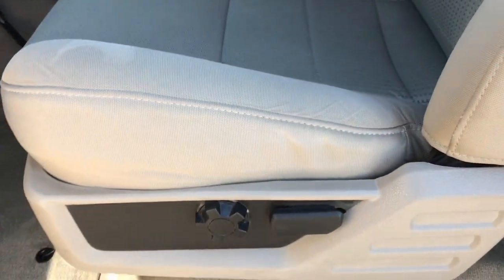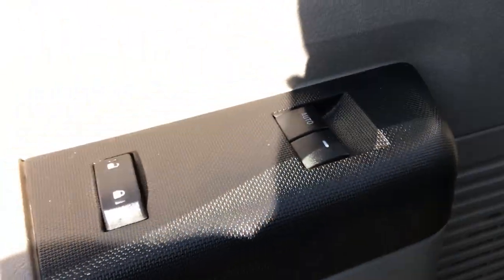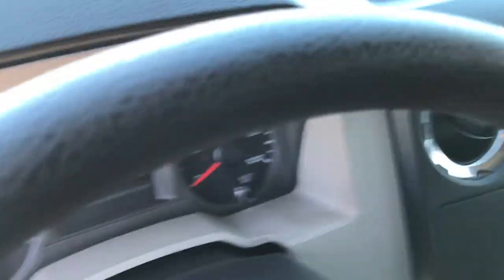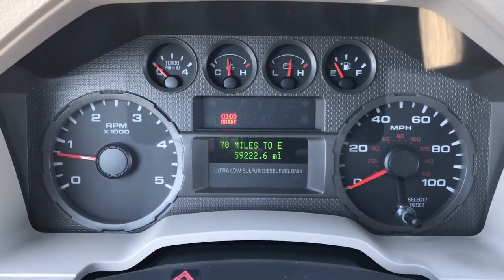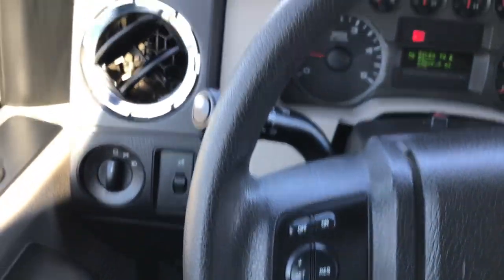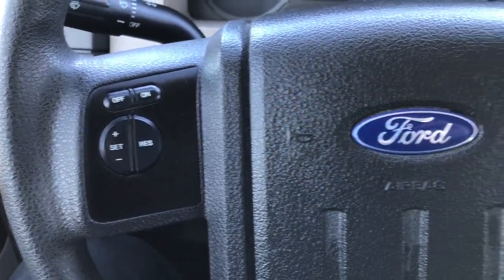Inside, the XLT package gives you the gray or medium stone cloth interior as Ford calls it. No rips or tears on those seats. Has lumbar adjusts, factory floor mats throughout, and we do have power windows, power locks, and power mirrors. The instrument cluster is very, very clean at 59,222 miles. The steering wheel is in excellent shape as well — it does have cruise controls on that side.